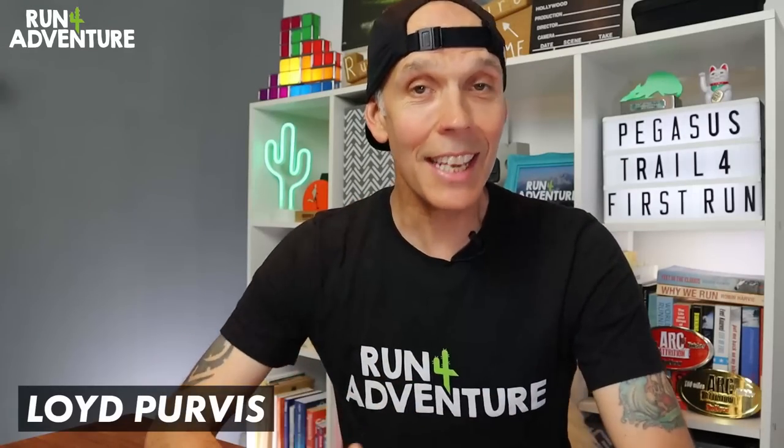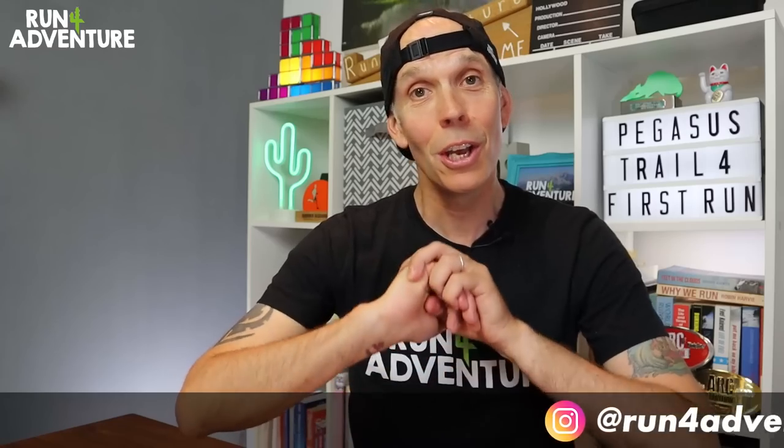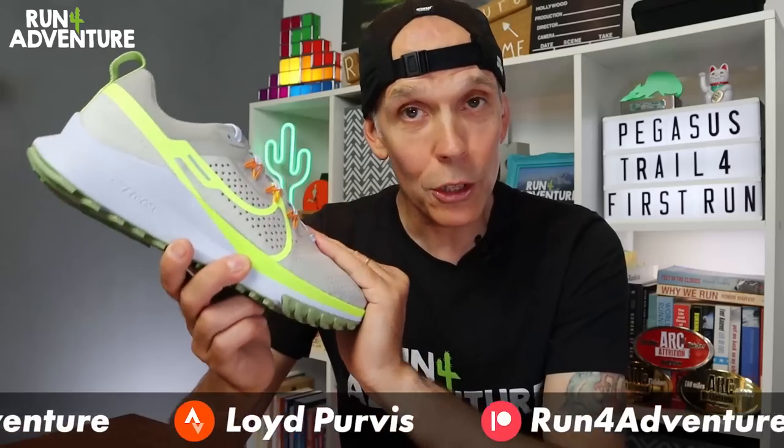Welcome back folks, I'm Lloyd Purvis and this is Run For Adventure. We have another first impressions video for you today, and they're going to be coming thick and fast this month. The plan today is to run you through a few of the specs and features of the new Pegasus.